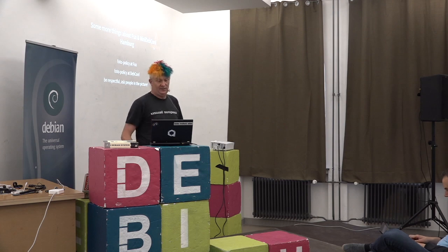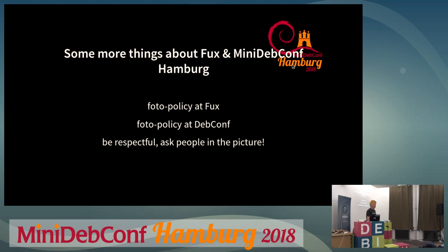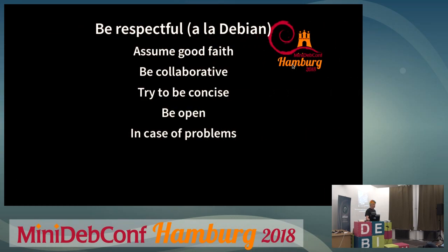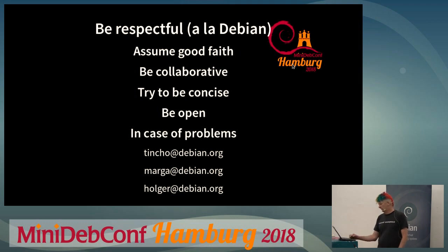There's a different photo policy in this house. Usually at DebConf it's just take pictures and put them on the internet, but people in the house might not like this, so just be respectful and ask people in the picture whether they're fine. There are also different codes of conduct here: Debian has one, DebConf has another, the CCC has one, the cantina has one, and Dock Europe has one. In case of problems, Tinsu from the anti-harassment team is available, and Marga is also available — she's the one with blue hair.